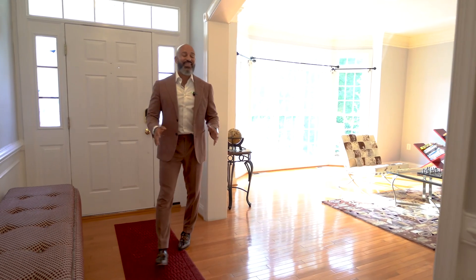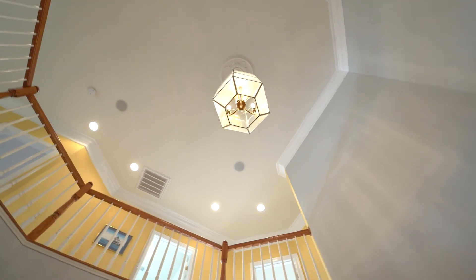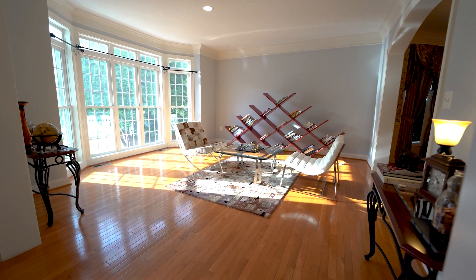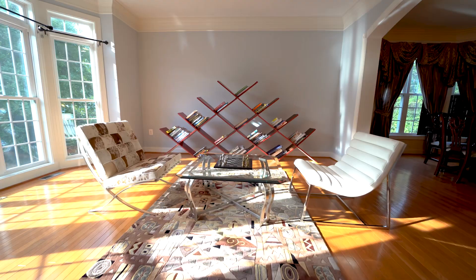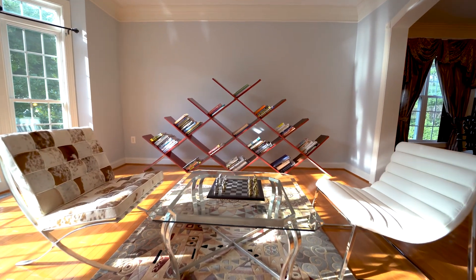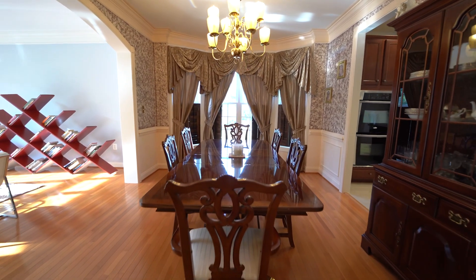As soon as you walk in this house, you are going to fall in love. Hardwood floors throughout the main level, open floor plan all the way through. Right here off to the left, you've got a formal dining room space with plenty of natural light. This dining room says elegant — I really do love it.